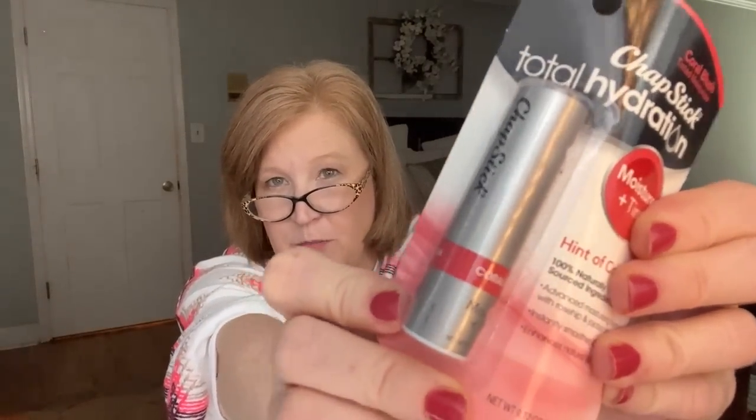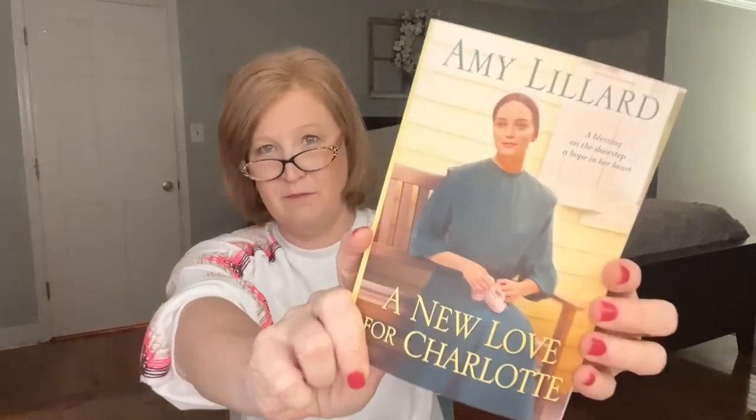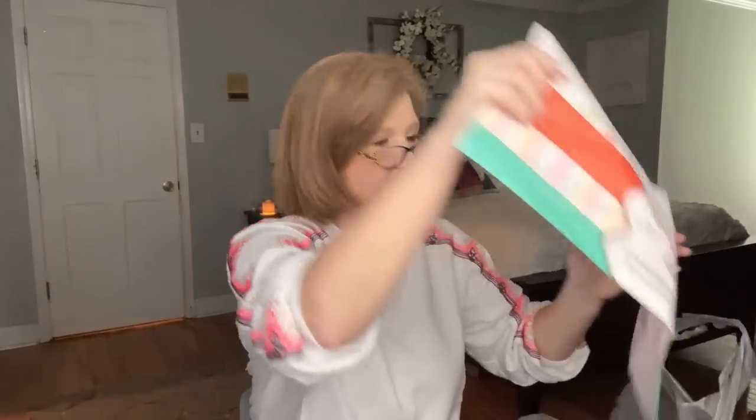I grabbed a chapstick with a hint of coral for my apron at work — the store is very dry and I need to moisturize my lips but still have a little color. I also picked up an Amish-genre book I've never tried before — it's about a newly widowed woman named Charlotte who finds a baby on her doorstep and falls in love with the child, but also falls for a man who doesn't want any more children, so she has to choose.